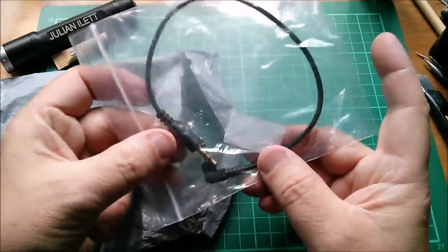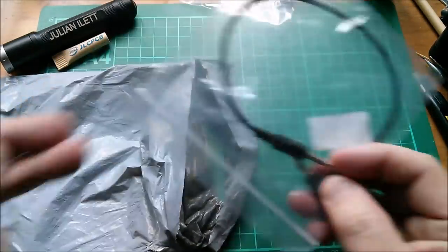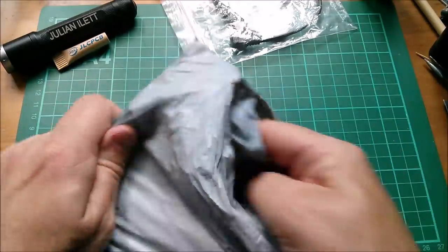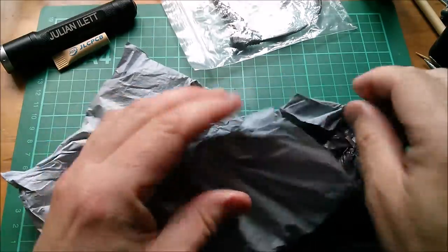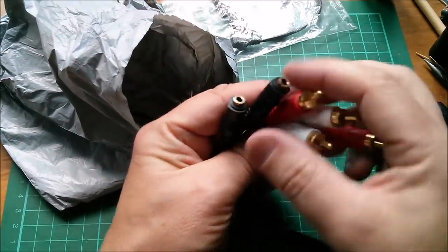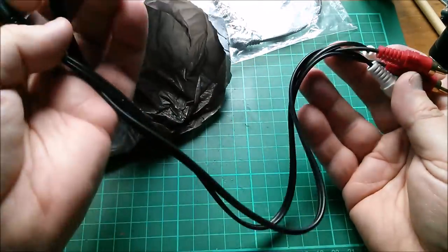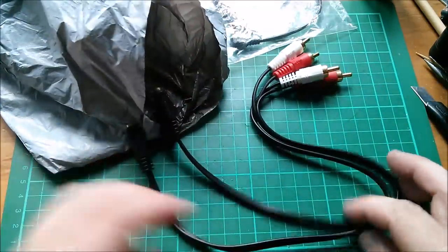Oh, it's actually identical — a 3.5mm stereo angled to straight. Why did I buy two? Probably from different suppliers. This one's a little bit different. It's in a second bag — slightly weird. Okay, this is a stereo mini jack but female socket to two RCAs.